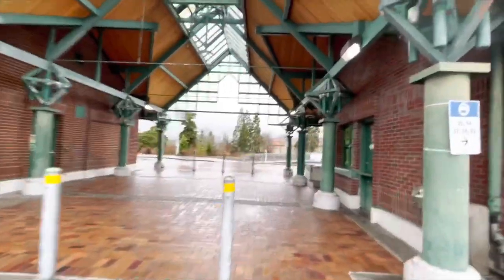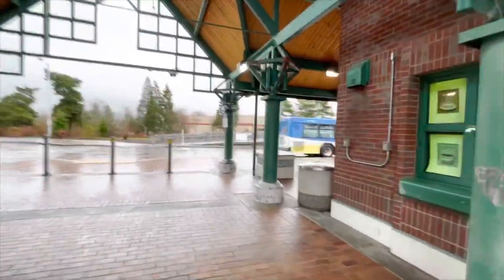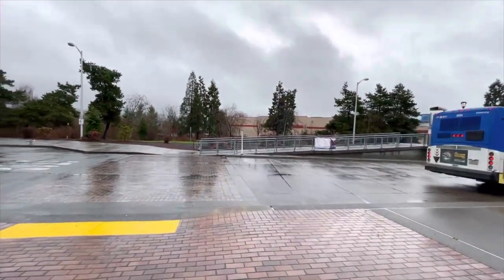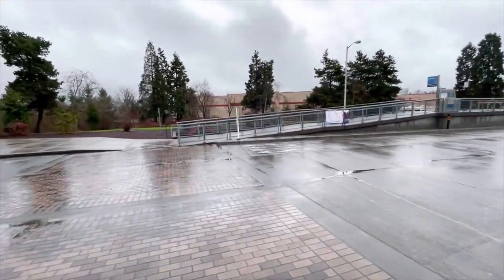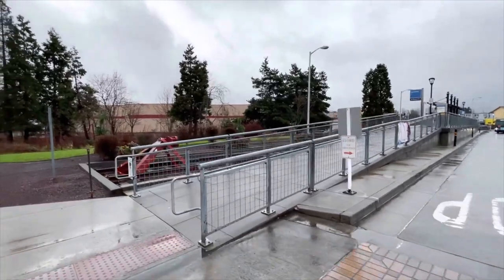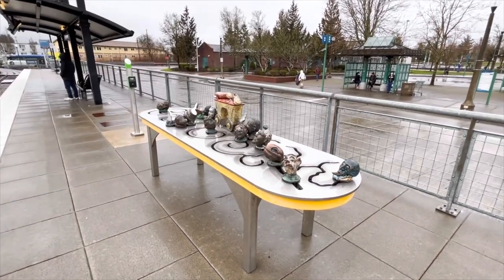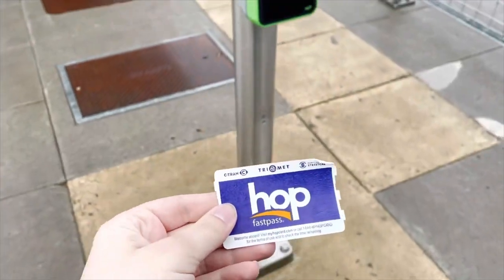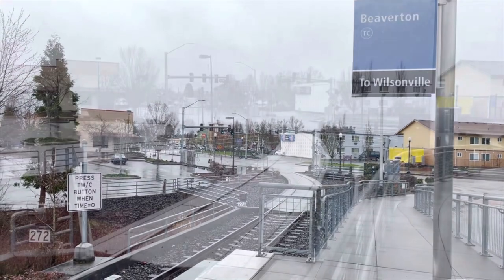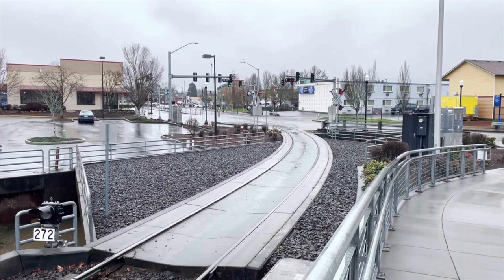To get to WES Commuter Rail, you walk through the bus station underneath this little shelter, and then that elevated platform is where the train leaves. It's a little after nine in the morning and I've made it to Beaverton Transit Center just in time to catch the last train of the morning. If I had missed this one, I would have had to wait till about three in the afternoon.